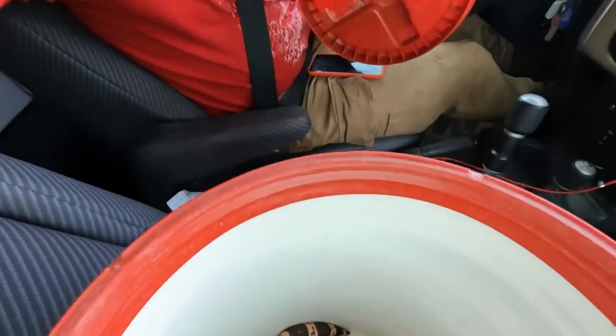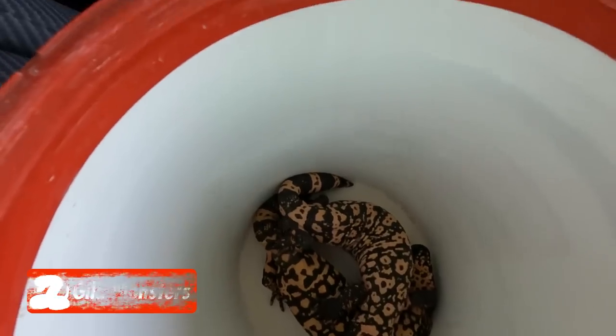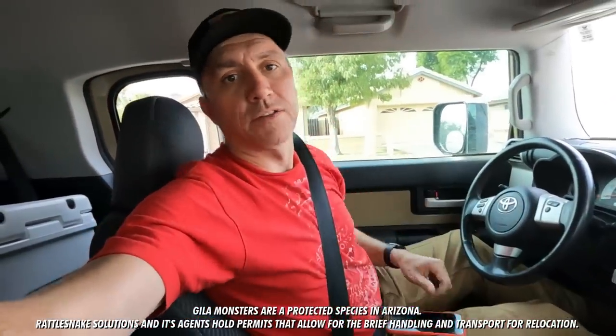So I've got about an hour and a half drive to go pick them up. It is a beautiful day out here, and I don't think there's going to be a lot of traffic. Just picked up a couple of Gila monsters — very pretty animals. Now we are headed another hour away to where they're going to be released.